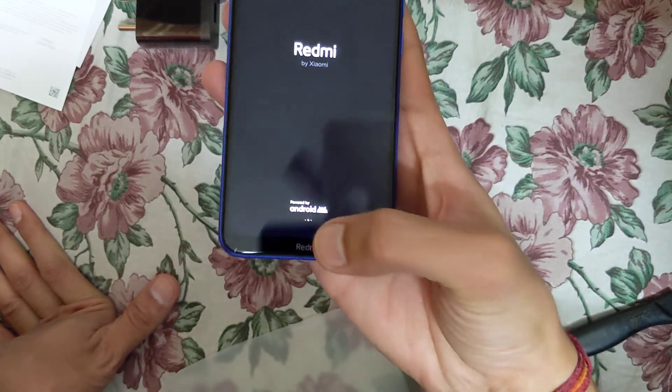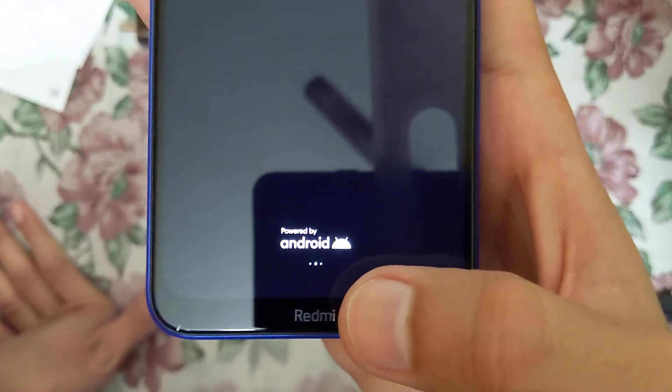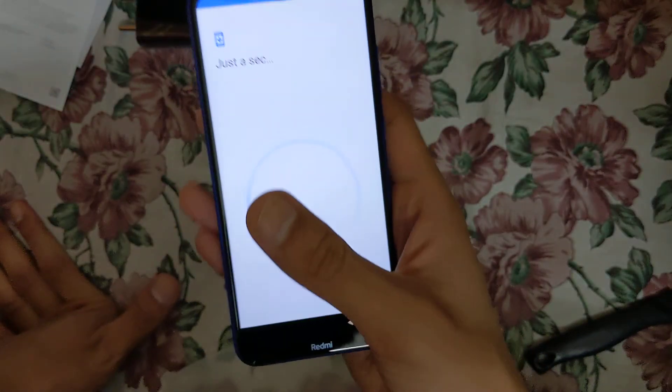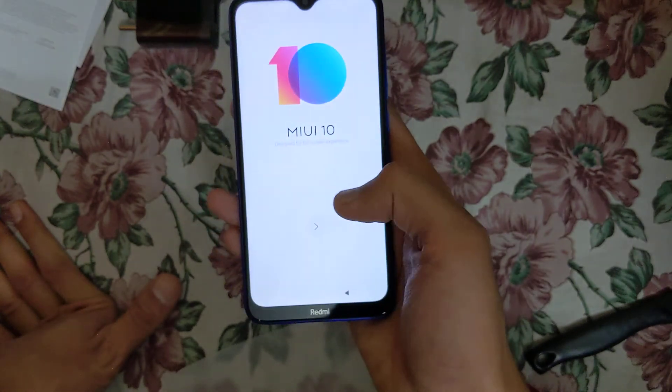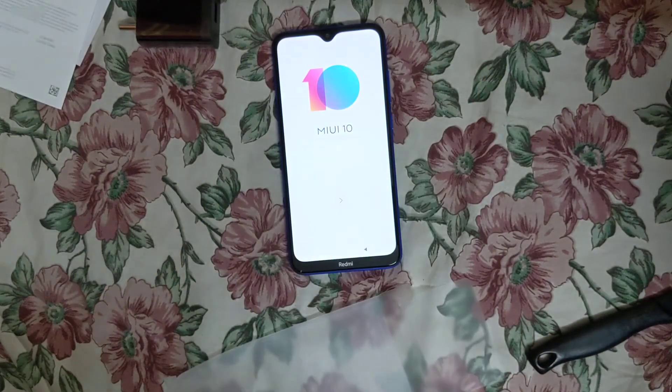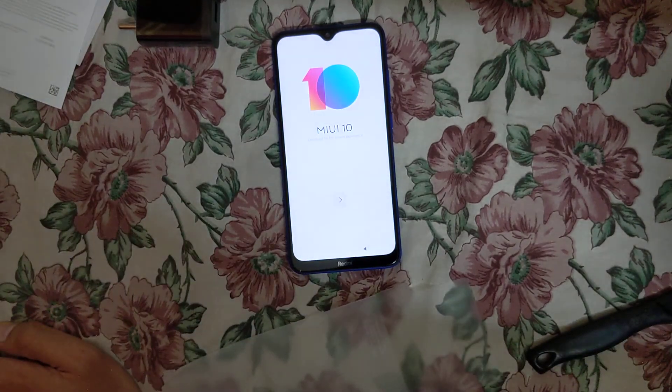It's showing 'Powered by Android' and 'Redmi by Xiaomi', and then it goes into the normal setup process you use with any Android phone. Hope you liked the unboxing video — thank you friends, please like, share, comment, and subscribe.